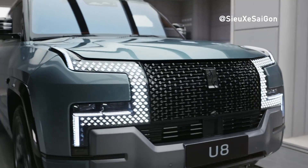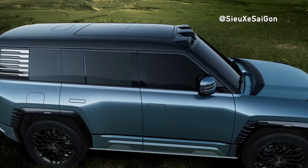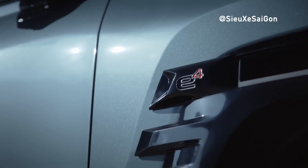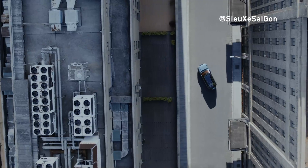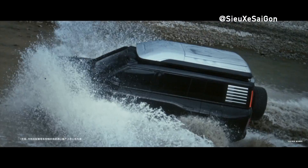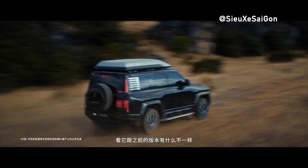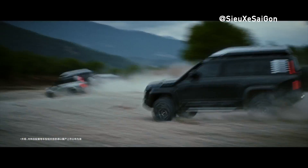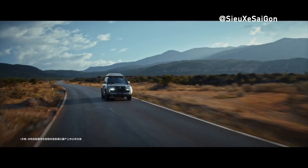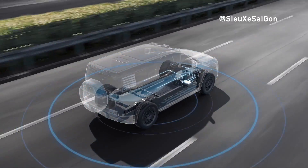Enhancing its off-road capabilities, the U8 Premium Edition features a specially crafted sturdy frame and 20-inch puncture-resistant tires. With approach and departure angles of 31 degrees, it effortlessly conquers challenging terrain, ensuring confidence and stability in any driving scenario. To protect its striking exterior finish, the SUV employs nano-ceramic gloss paint technology. This advanced paint application enhances surface hardness, increases scratch resistance, and reduces paint damage caused by adverse road conditions, maintaining a pristine appearance even after years of use.